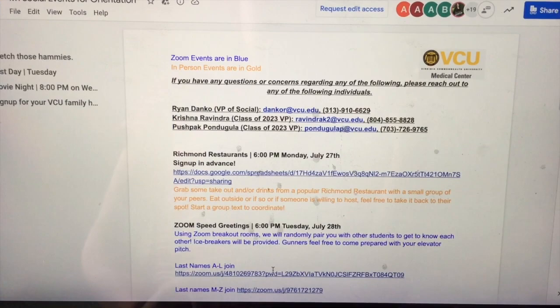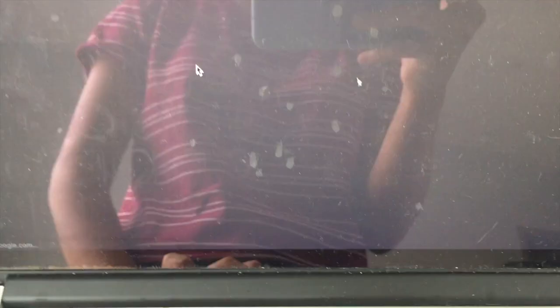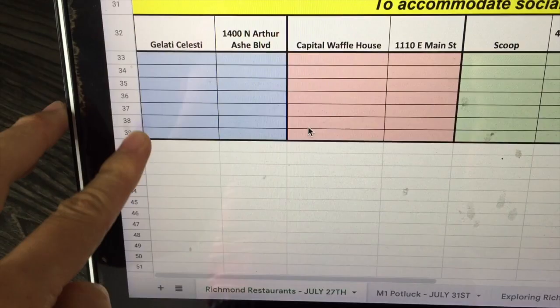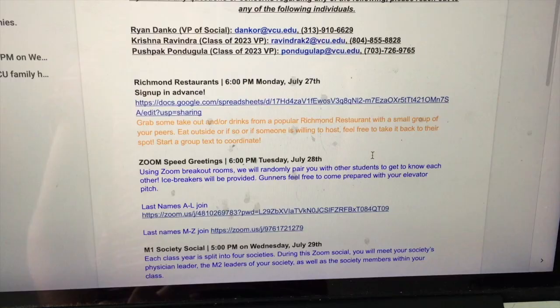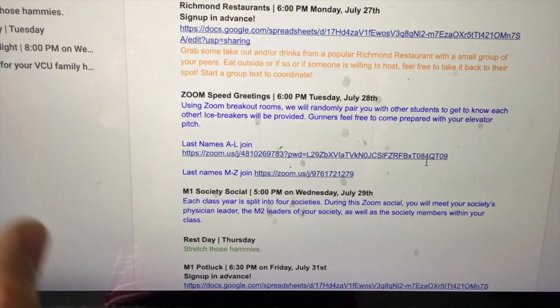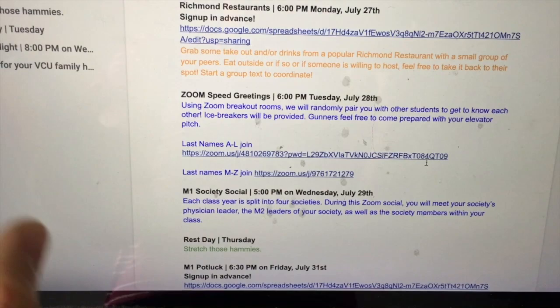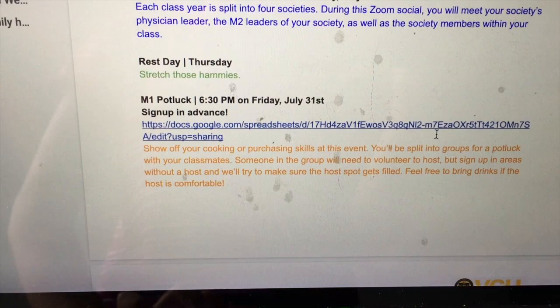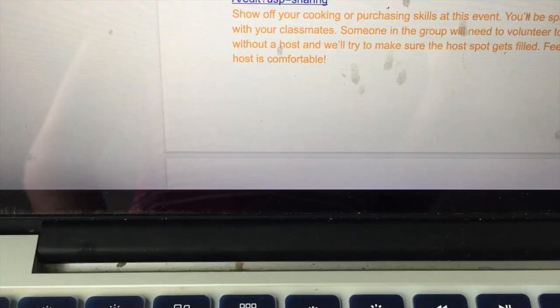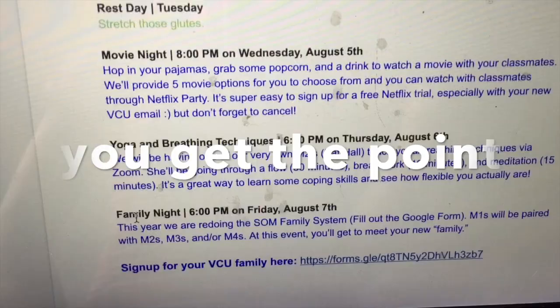I wanted to show you guys the social Zoom events that VCU was trying to do. On Monday we had a Richmond restaurants thing that divided us into smaller groups — they had us sign up for a restaurant, limiting the number of people who could go. On Tuesday we had Zoom breakout rooms divided into groups of two or three to meet other people in our class. Today we have a society social, and on Friday there's a potluck where someone hosts and people can sign up. There's also an exploring Richmond activity with the same sign-up format.